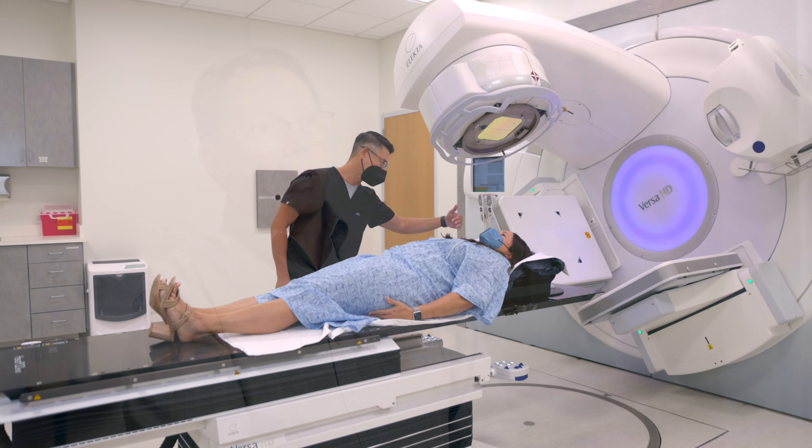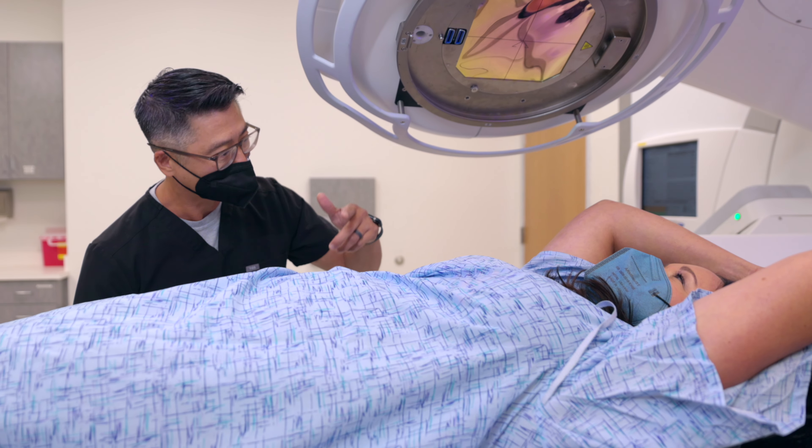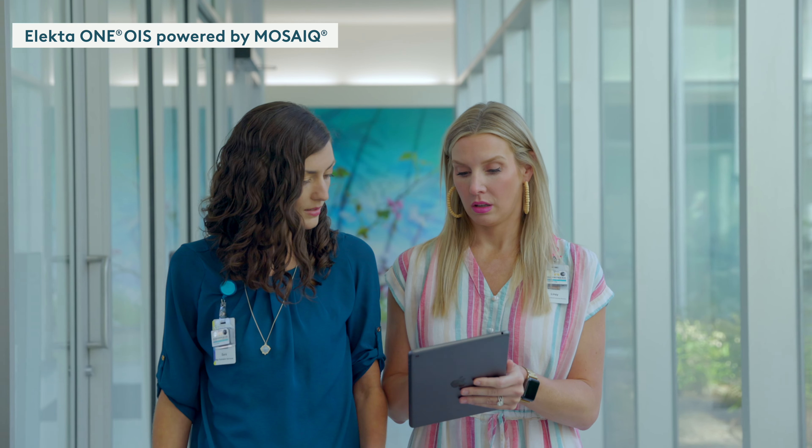We strive to provide really the best technical care that can be delivered, and I think that Electa helps us do that. The software that our center at OCSRI is working with now includes Mosaic, Mosaic Analytics, and XS Cloud.